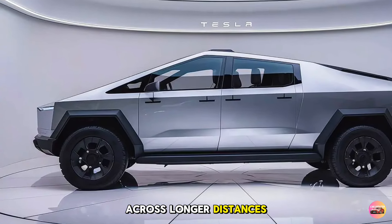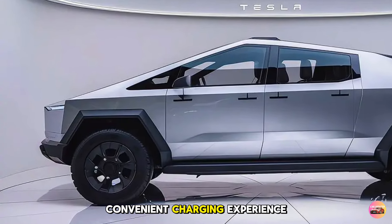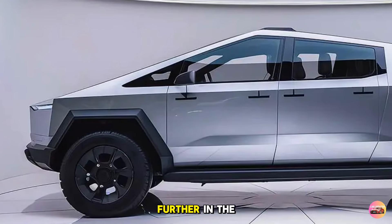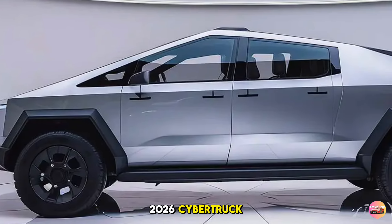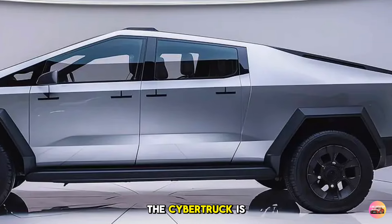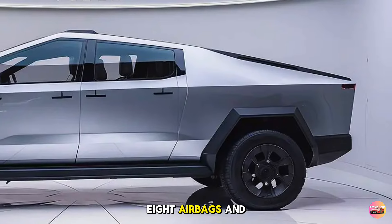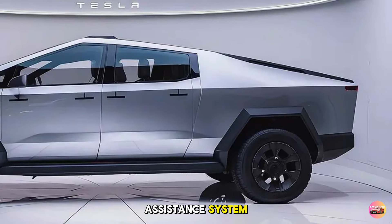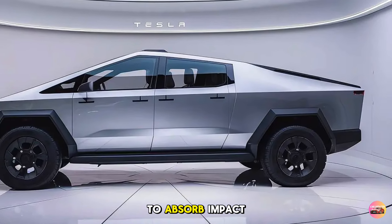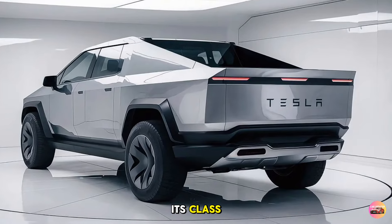For Cybertruck owners who often travel across longer distances, this means less downtime on the road and a more convenient charging experience. Tesla has taken safety a step further in the 2026 Cybertruck — apart from the incredibly durable exoskeleton, the Cybertruck is equipped with enhanced collision avoidance technology, eight airbags, and an advanced driver assistance system. The reinforced frame combined with a crumple zone designed to absorb impact energy makes the Cybertruck one of the safest vehicles in its class.